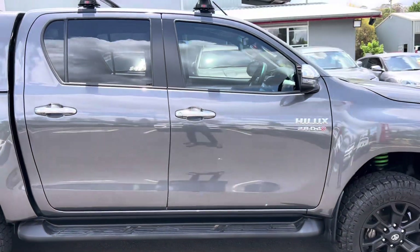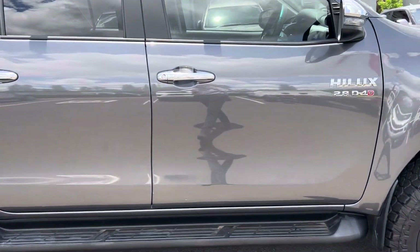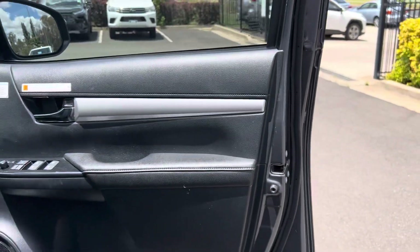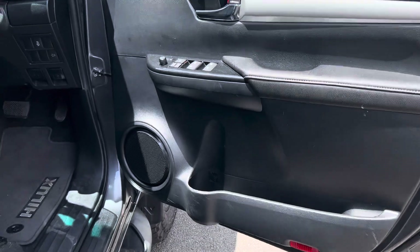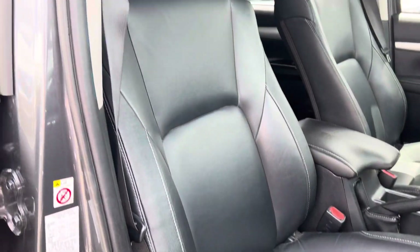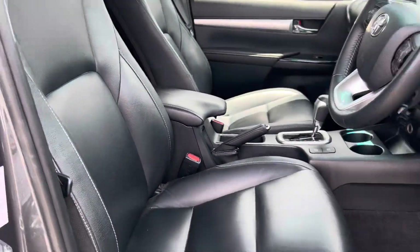Coming around to the driver's side front of the car, having a look at the driver's side door — just got a bit of a scuff mark down the bottom of the door, but other than that all in really good condition. Having a look at the inside of the door — got our genuine Hilux floor mat there, and the seat is all in really good condition.